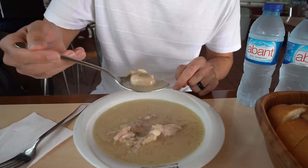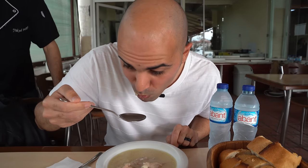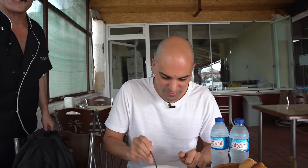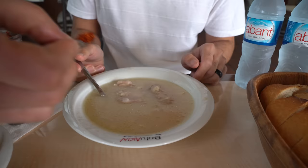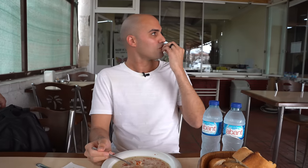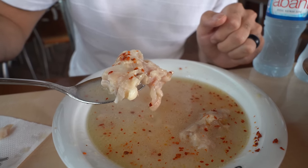Our trotter soup just arrived. This is my very first time trying it. Oh, that's nice! It has a bit of gelatin, there's collagen in it. There's vinegar, lemon, and garlic. Very good! And then you can add the garlic sauce — sarımsak — it gives a very nice kick. So good!